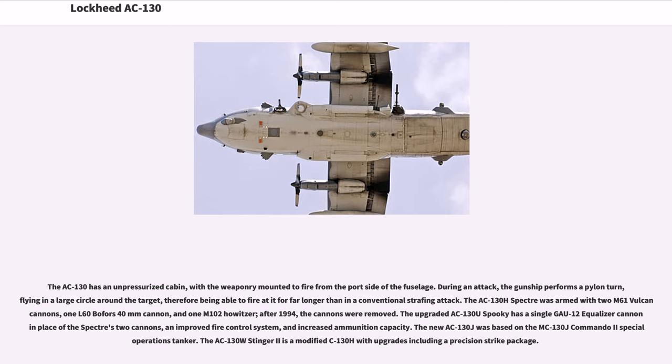After 1994, the cannons were removed. The upgraded AC-130U Spooky has a single GAU-12 equalizer cannon in place of the Spectre's two cannons, an improved fire control system, and increased ammunition capacity. The new AC-130J was based on the MC-130J Commando II Special Operations Tanker. The AC-130W Stinger II is a modified C-130H with upgrades including a precision strike package.